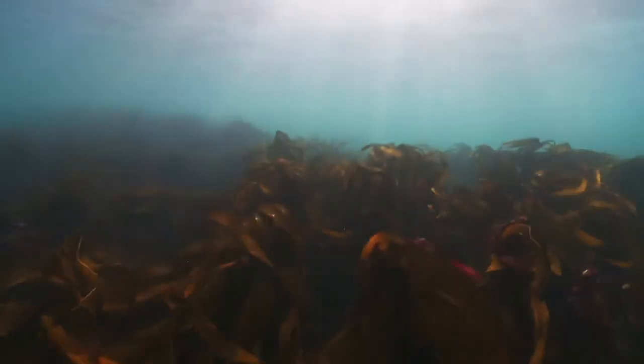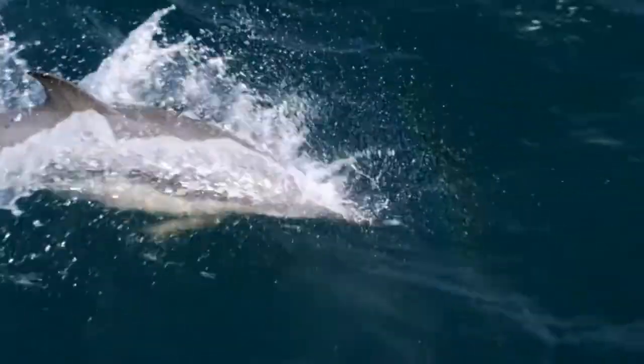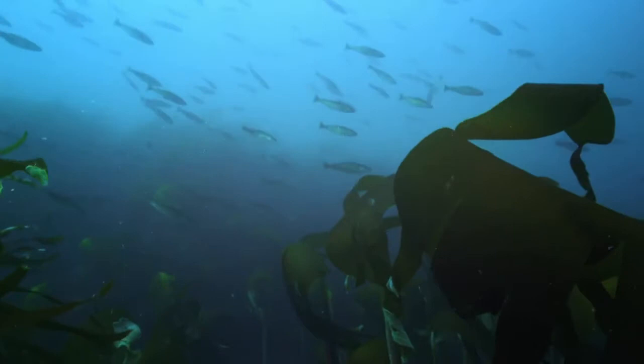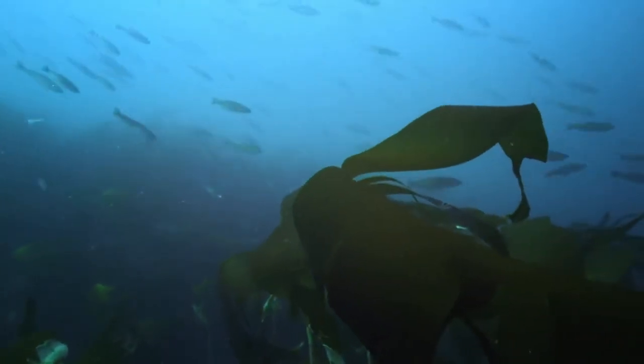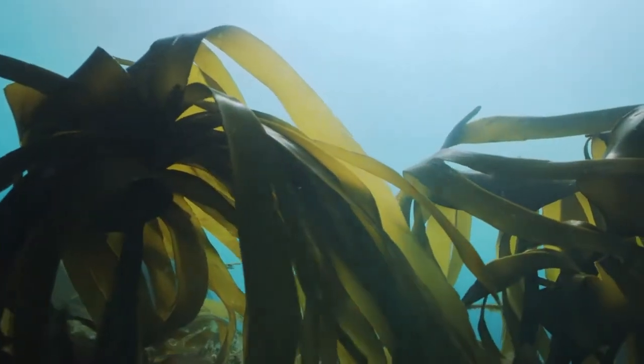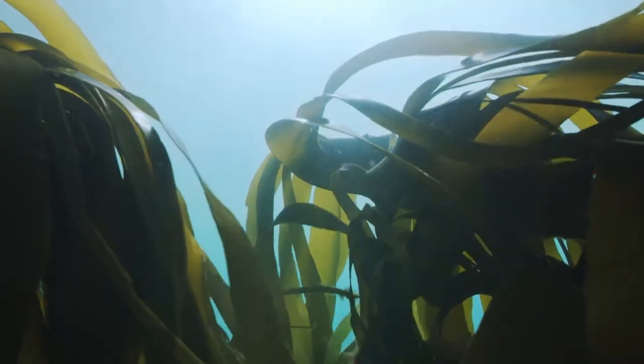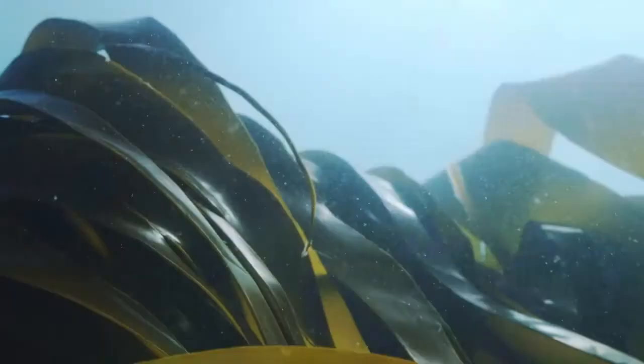If we are successful with this restoration project in Sussex, the amount of marine wildlife that's going to generate again will be just fantastic. We need these kelp forests. We need them to purify the water, we need them to have the nursery function back, and we need them to reduce localised areas of climate change as well. To do something as dramatic as this, as far reaching as this, would make me feel very proud.